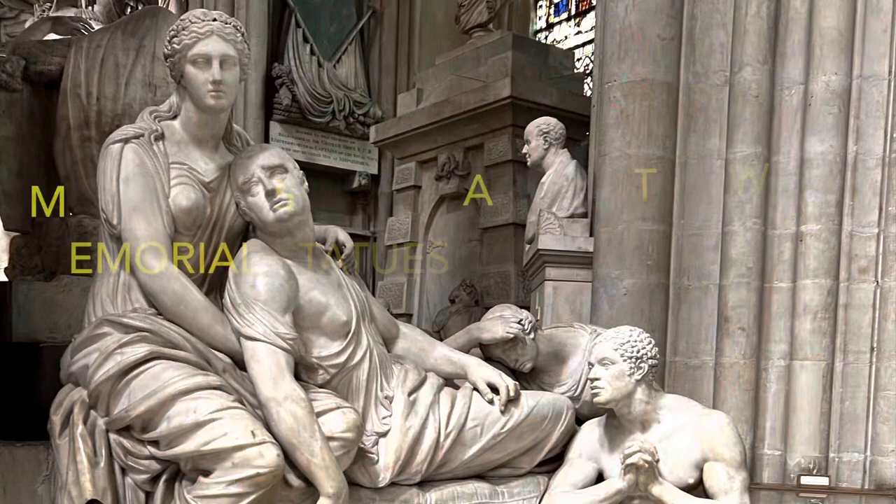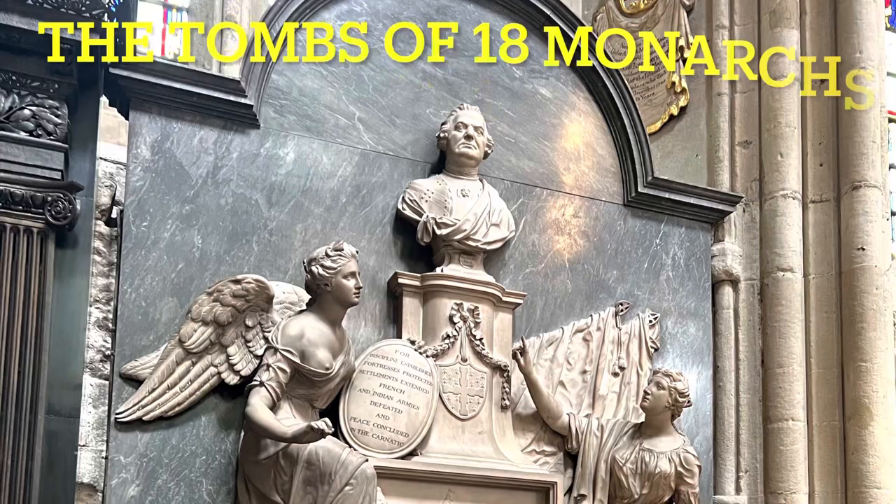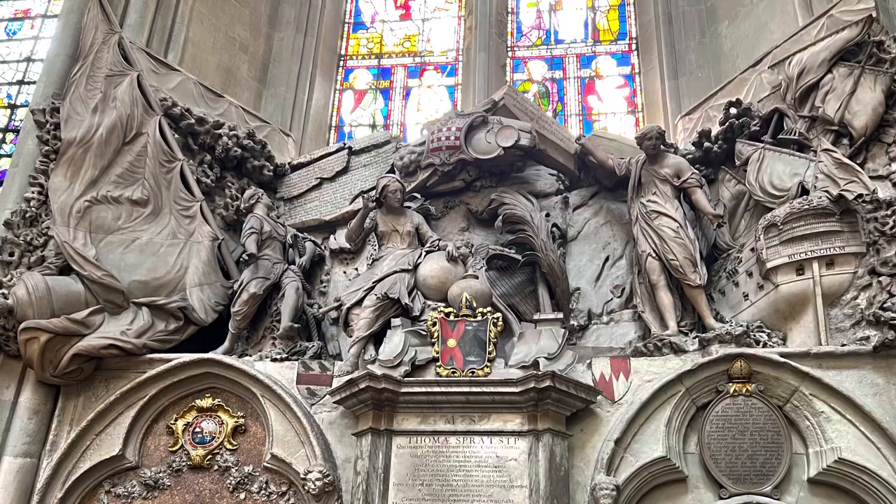There have been 40 coronation events. There have been 18 monarchs that have been buried inside. It has held 16 royal weddings. The history of Westminster Abbey is just really, really amazing, and just something to really take in when you are visiting here.